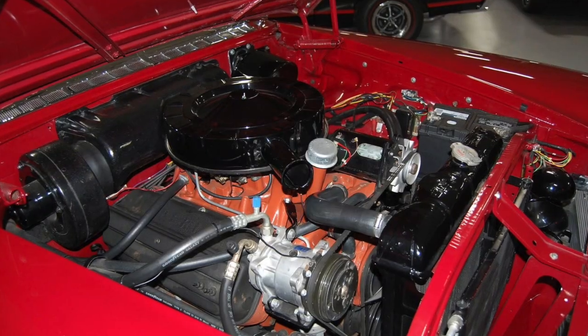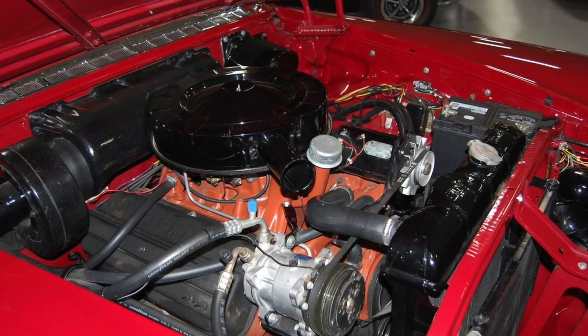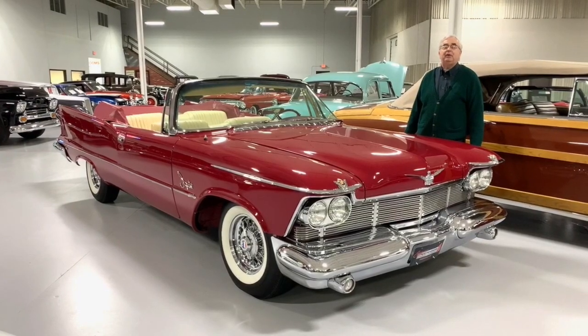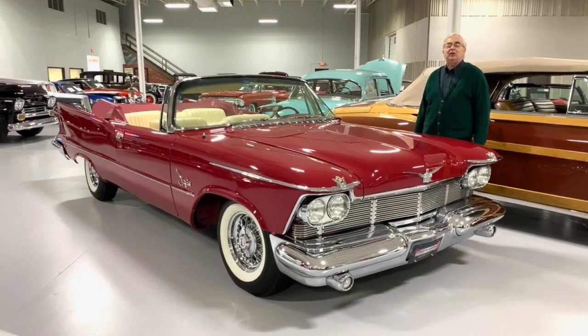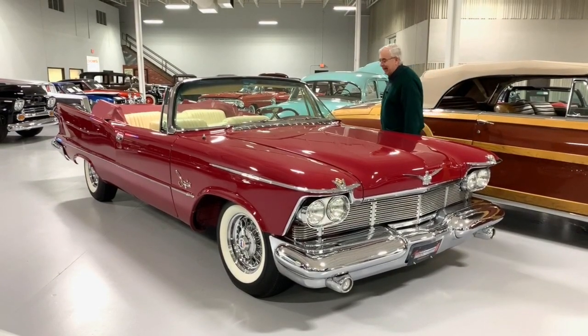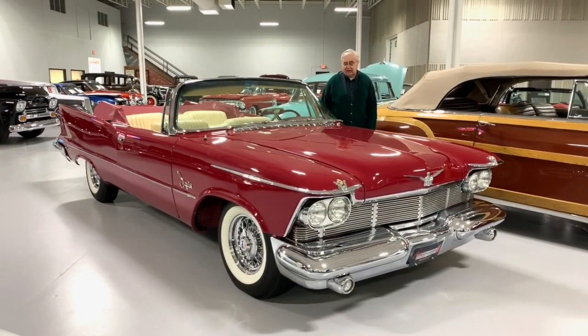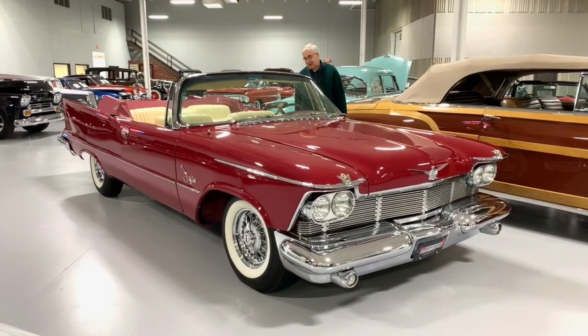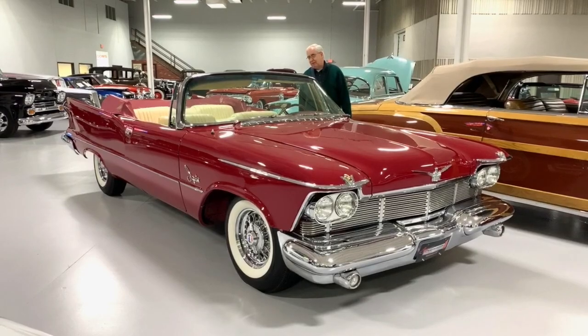It came with a 392 Hemi, power steering, power brakes. These cars could come with air, and someone did go through the trouble of putting vintage air on it, so you can enjoy the convertible even on days when it's extremely hot. If we take a look at the car, it has the automatic push-button transmission, which is very, very popular amongst all the Chrysler Mopar guys from this era.